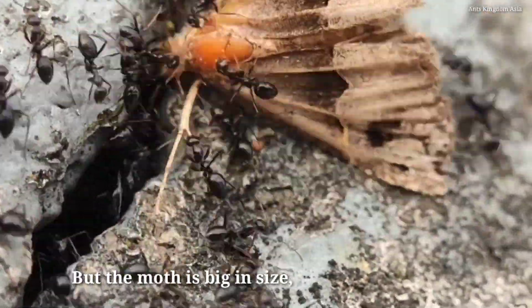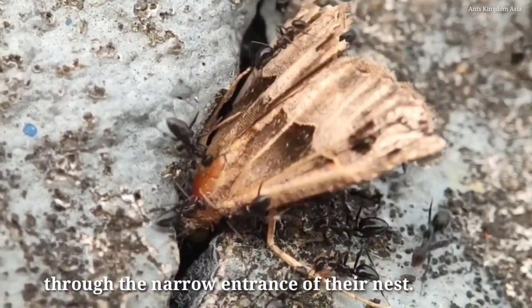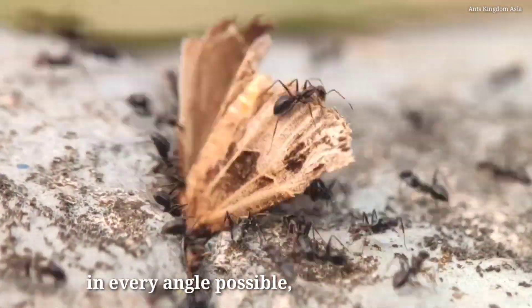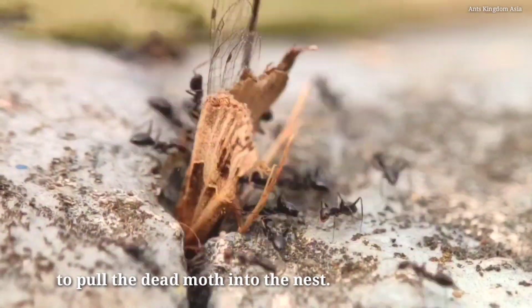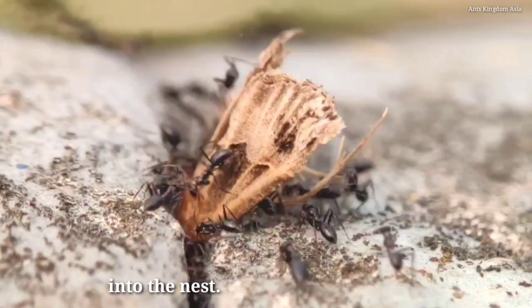But the moth is big in size and the ants are not able to pull it in through the narrow entrance of their nest. They try in every angle possible to pull the dead moth inside, but though they are able to pull the dragonfly in, they fail to pull the dead moth into the nest.